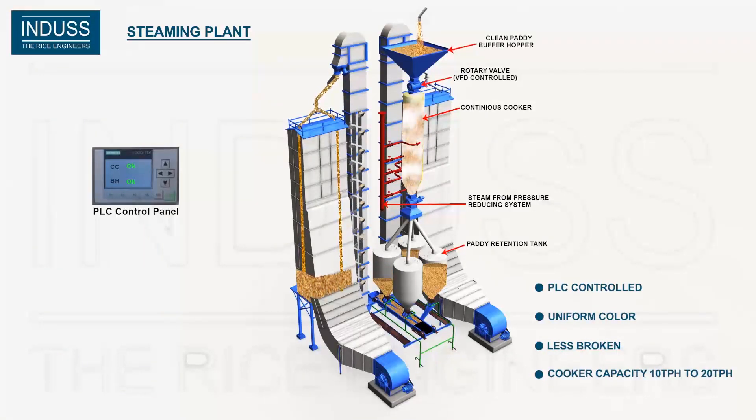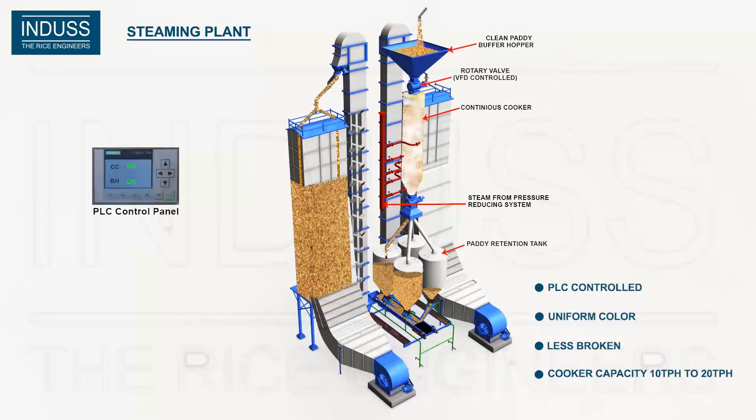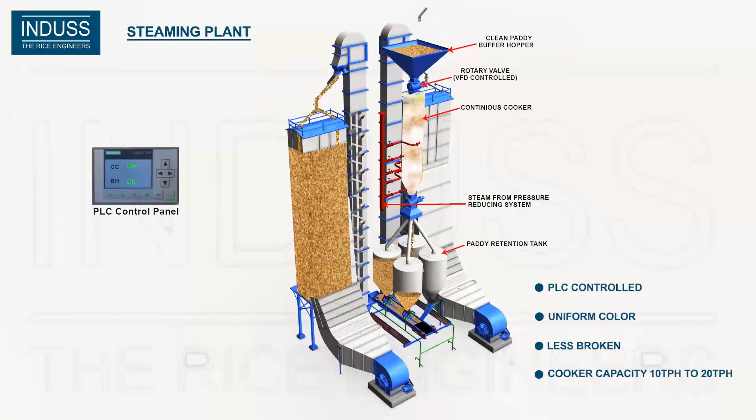Steaming is done through five steam lines around the cooker. Pressure and temperature are controlled by the pressure reducing system (PRS) and PLC panel, thereby assuring uniform steaming to all grains.